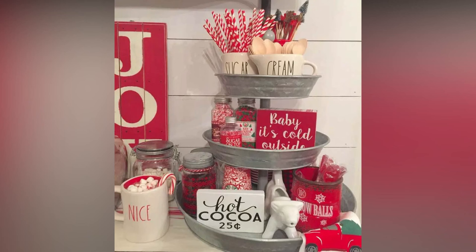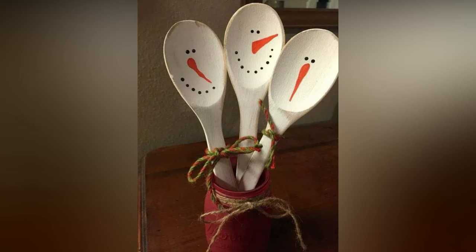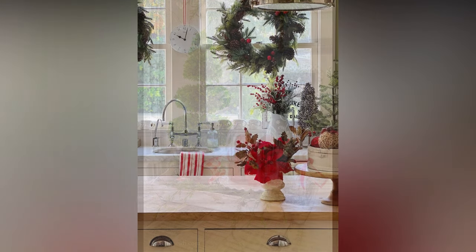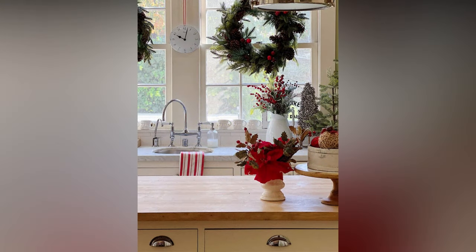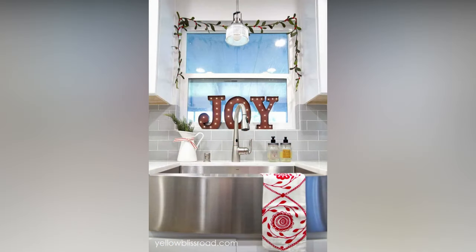Now let's talk about the kitchen tree in more detail — it's an adorable and unique addition to your holiday decor. Start by selecting a small artificial tree that fits your kitchen space; you can opt for a tabletop tree if you have limited room. String the tree with clear or colored lights and add some tinsel for extra sparkle. This will create a beautiful base for your kitchen-themed ornaments.